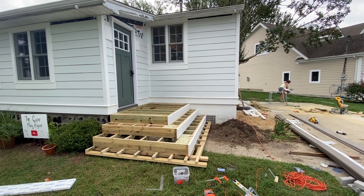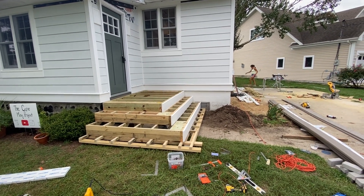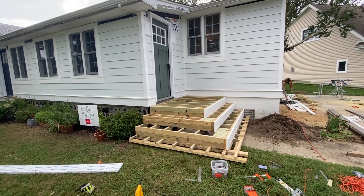We're making it through this one step at a time. As you can see, we have it all wood framed out and now we're starting to put the Azek and the Trex on top. So this is an in-progress view of the steps.